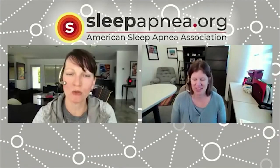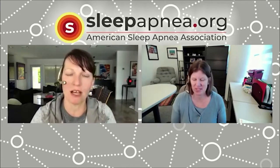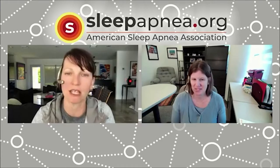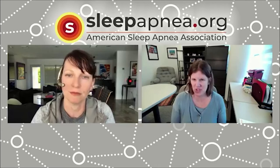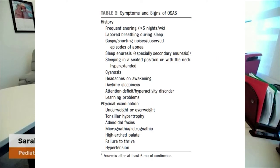Can you talk about some of the symptoms and signs children can exhibit when they have sleep apnea — things parents or individuals living with children should look for, such as snoring? Definitely snoring. The American Academy of Pediatrics guidelines define the frequency as three or more nights per week on an ongoing basis — not just when a child is congested, but snoring they do fairly regularly.